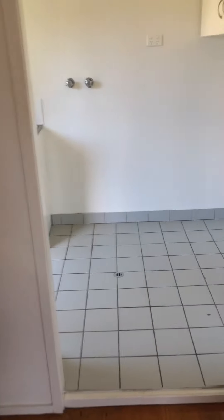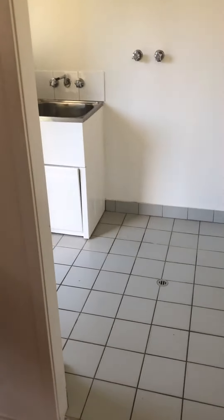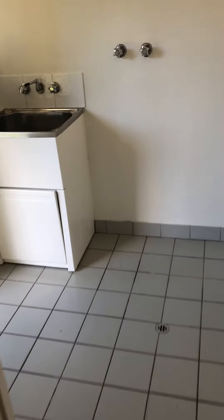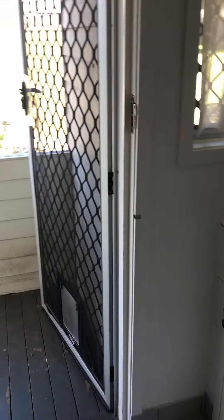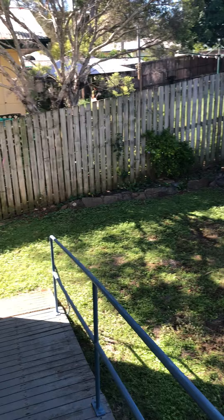Off the kitchen we have our laundry — plenty of space in here for all requirements. Just out of the laundry and straight out into the backyard.